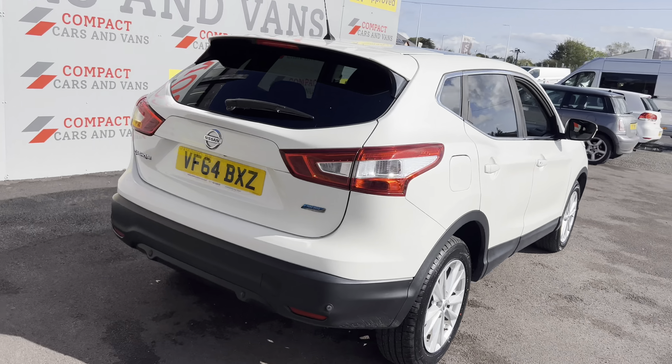So if you are after a good specced SUV for the family, give us a call today.